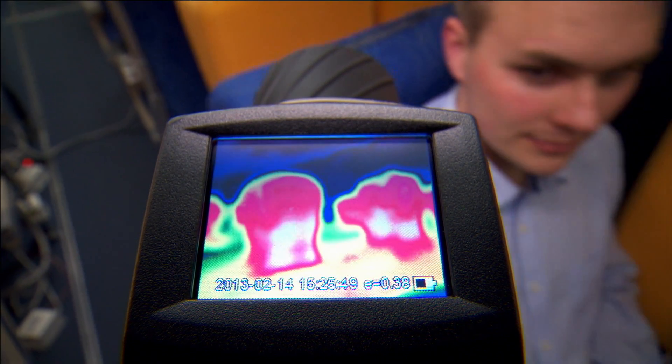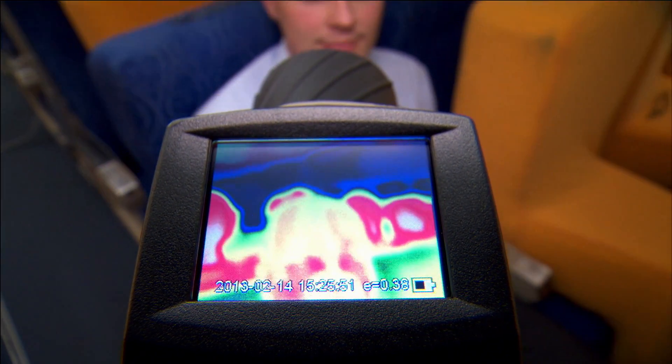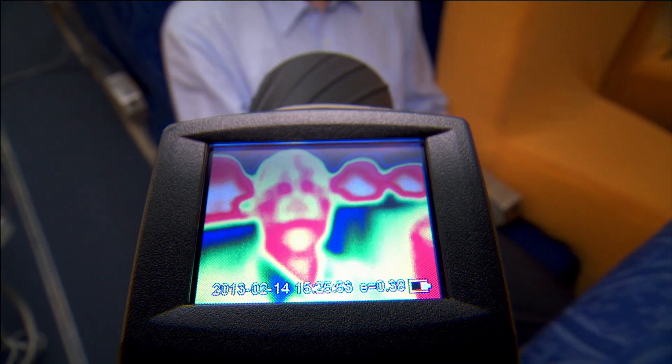And just to show you, take a look at this thermal imaging camera as I walk along. That face belongs to Victor, and Victor is going to be demonstrating what happens when you cough as soon as we've taken off.